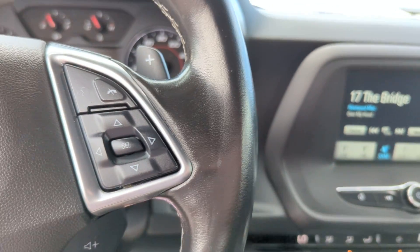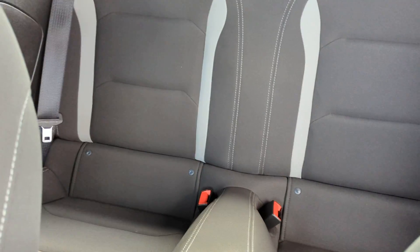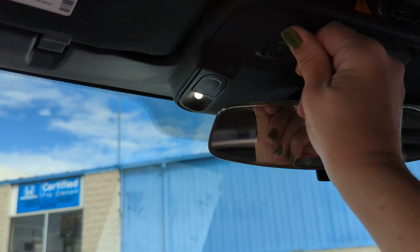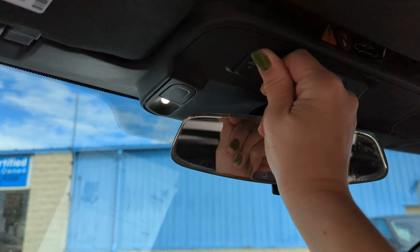There's your center console shifter. You have power windows. And this is a drop top as well.